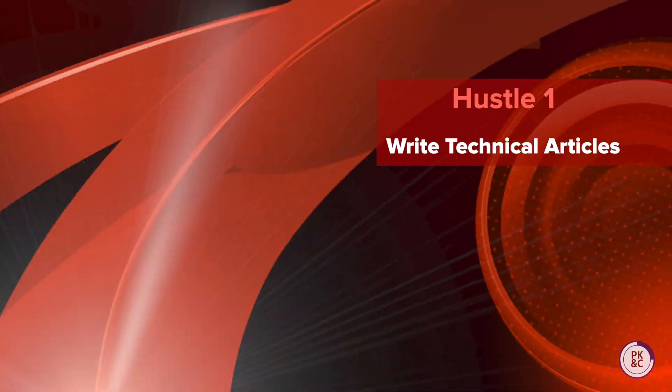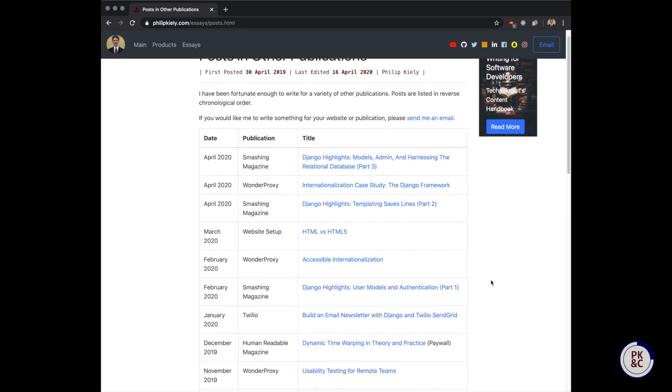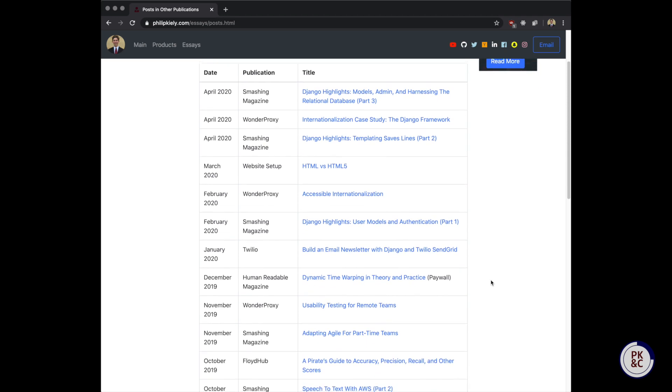Hustle number one: write technical articles. With many people staying at home, the market for how-to guides and learning materials is bigger than ever. As programmers invest their free time in learning new skills and technologies, technical publishers are looking for high-quality articles on every subject imaginable. Writing technical articles is my number one side hustle and it has been a very rewarding enterprise.